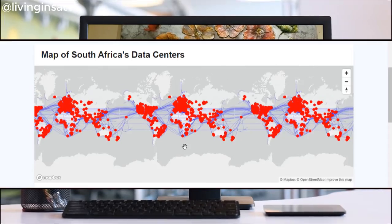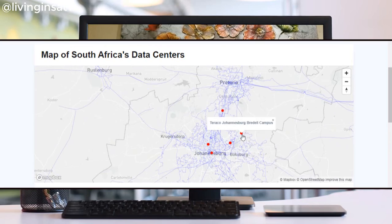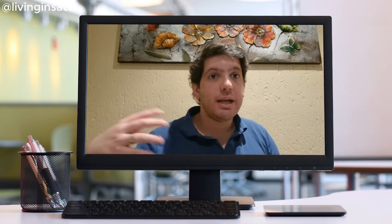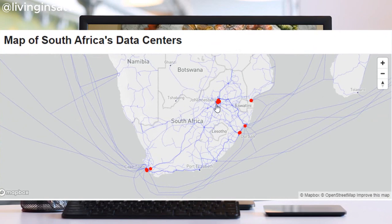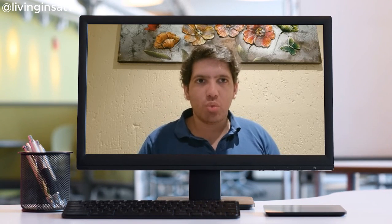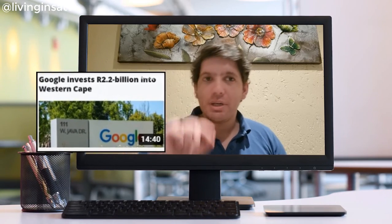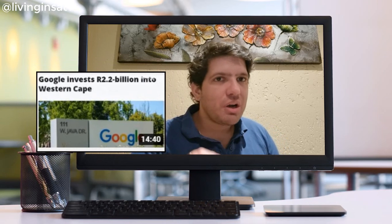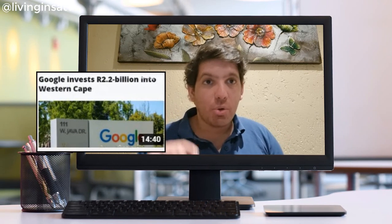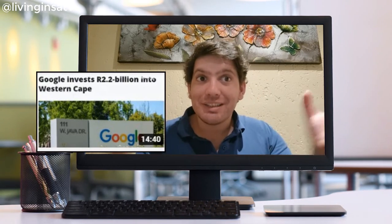Okay guys, so why am I so interested about these data centers in South Africa? We have various of them in Johannesburg, Durban and also Cape Town. I will show you guys the maps and if you don't know how the internet works or how the internet comes to all of us, don't forget to check the video I have done this year about Google's investment on the Western Cape of 2.2 billion rand so you guys can understand how the internet comes to us.